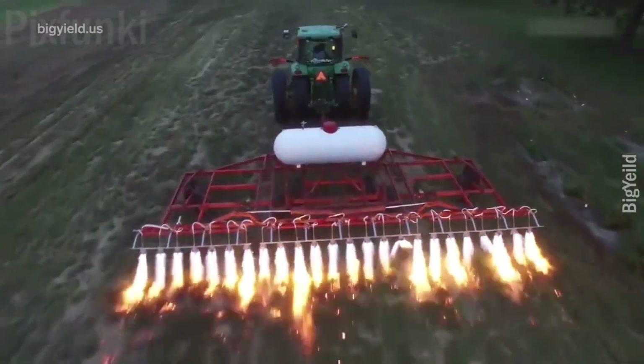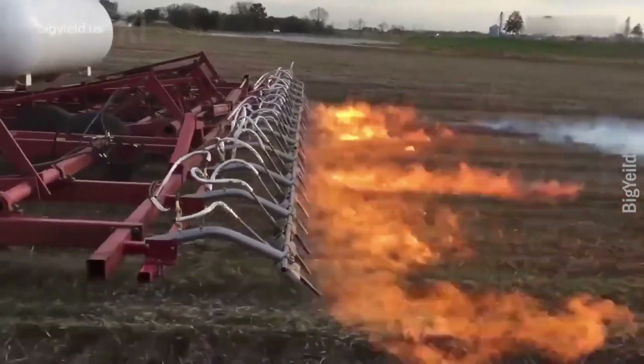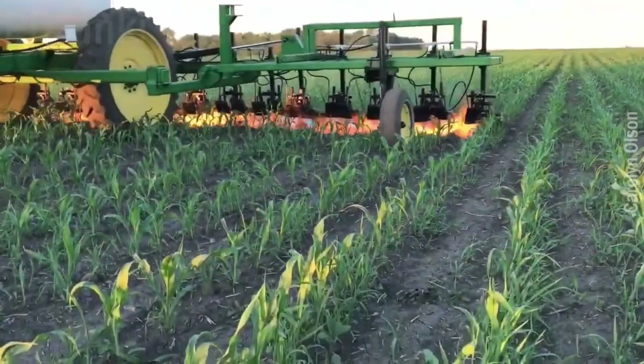This equipment helps to remove weeds by using a flame weeding process. This flame is created by propane gas. This process is generally used for soybean and cornfields.